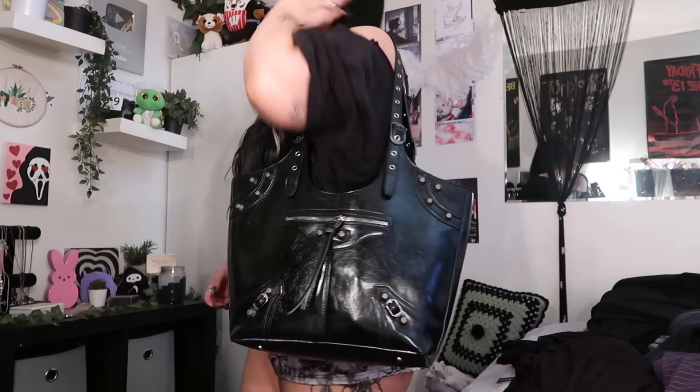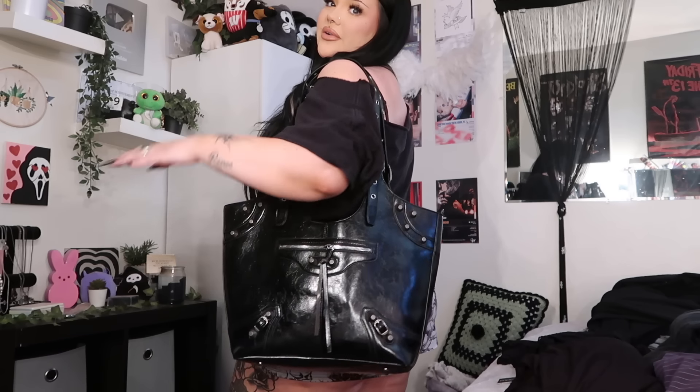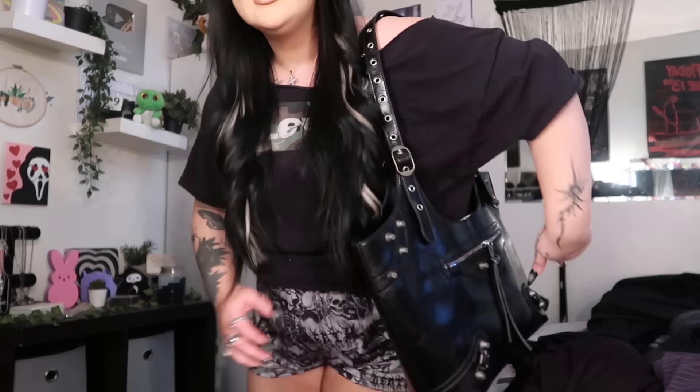I'm going to link everything down below with the sizes next to it, just in case I don't say it. If you're wondering about sizing or what the item is, I'll put it with the link and the size down below. I did get this necklace — very cute — and I needed a big work purse to fit all my stuff that I bring to work, so I got this bag.